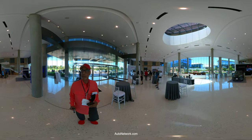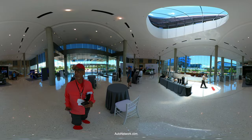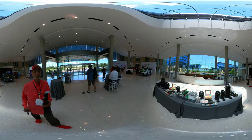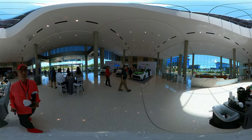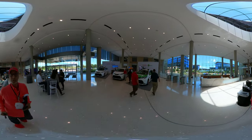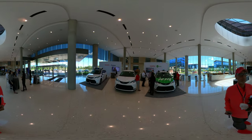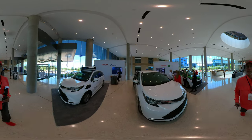This is Roosevelt with Auto Network. Hope you enjoyed the 360 view. I have a whole section on autonetwork.com where you can take a look at all the 360 videos I've done, and you'll be able to find these posted in that 360 section as well. As always, please buckle up, don't drink and drive, don't text and drive, and as Frank says, don't scream and drive. See you next time.